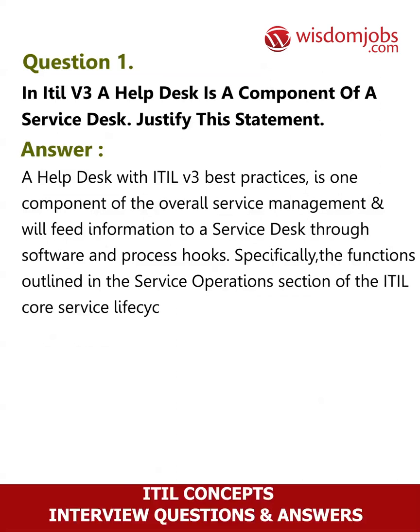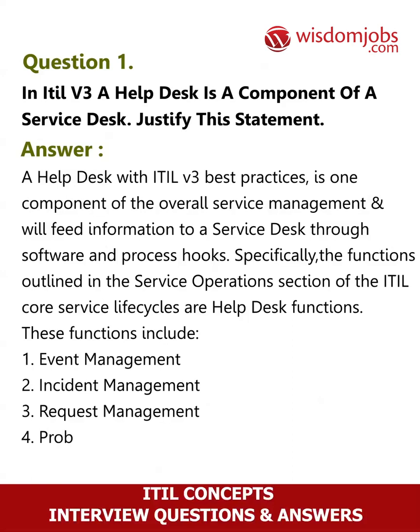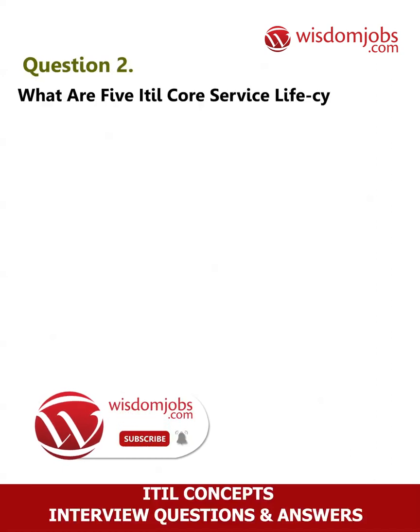These help desk functions include: 1. Event management, 2. Incident management, 3. Request management, 4. Problem management, 5. Access management. Question 2: What are the five ITIL core service life cycles? Answer: The processes outlined in ITIL v3 are broken down into five ITIL core service life cycles.